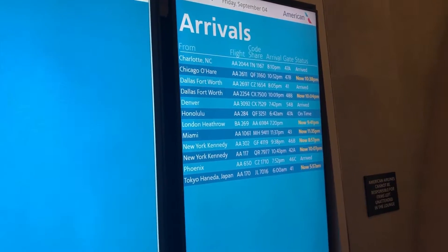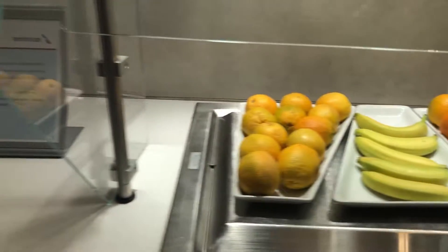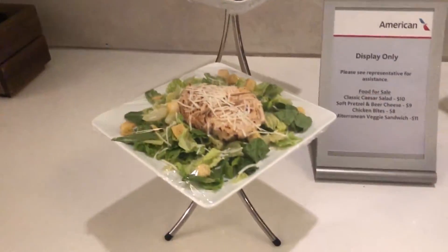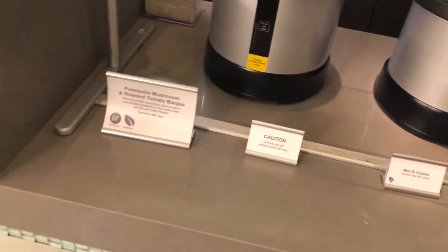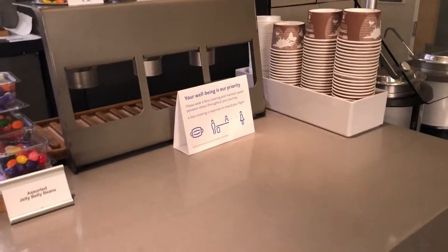As far as food offerings, they had fruit available — oranges and bananas that you could take for free. They had a menu you could purchase off of. No coffee or tea station, but you could get hot water at the bar. The bar was open for full service. They also offered mac and cheese, which was complimentary, and the snack mix was complimentary as well.